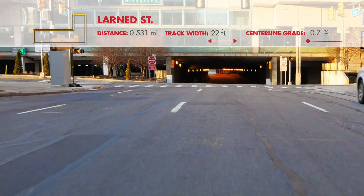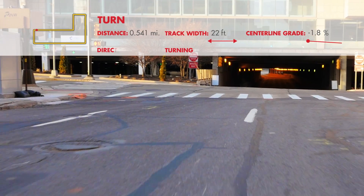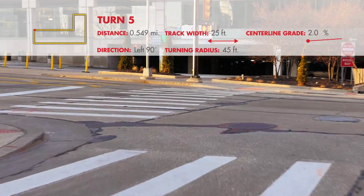The fifth 90-degree turn is a left onto Washington Boulevard. The turn is 30 feet wide with a turning radius of 45 feet.